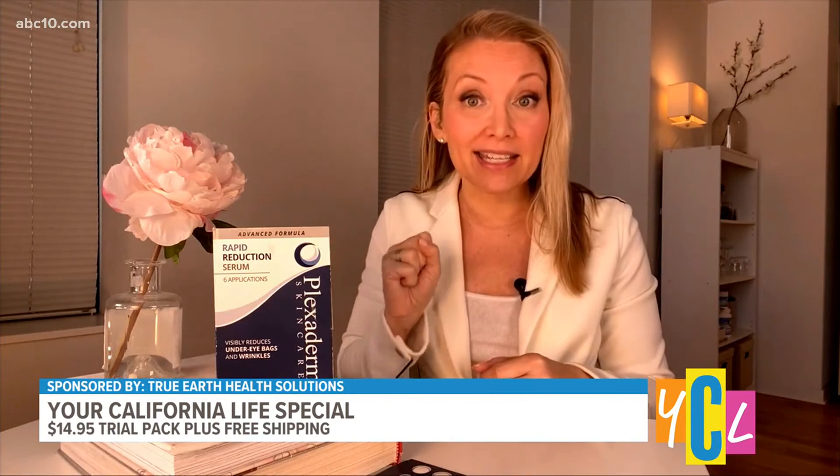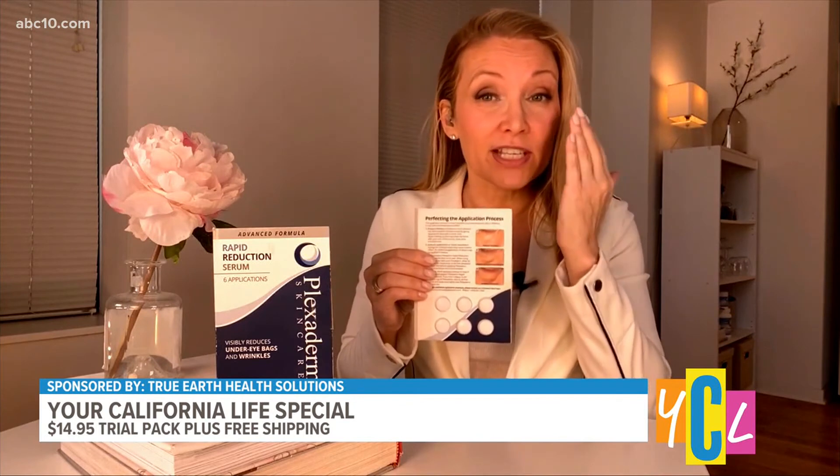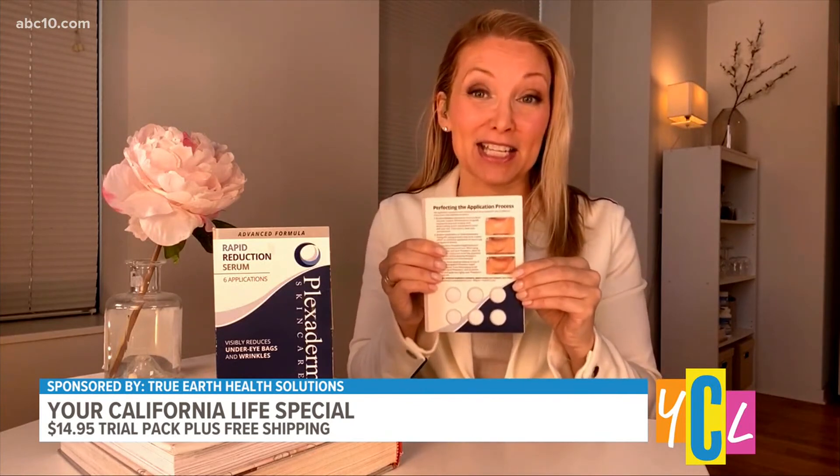There is a special offer for our viewers. Right now they are doing a trial pack for $14.95 plus free shipping. It's a one-time fee, no subscriptions, and it comes with a 30-day money-back guarantee that starts the day you get the packet in the mail. You'll receive six different applications — six different days to try the product on any visual sign of aging. Once you dab a little serum on under-eye bags, the circumference of that bag will just diminish dramatically. Take the Titan in 10 Plexiderm Challenge at home — you have nothing to lose and everything to gain, like taking years off your appearance.